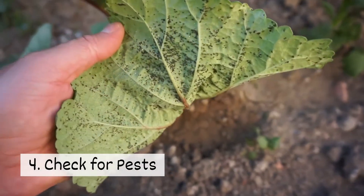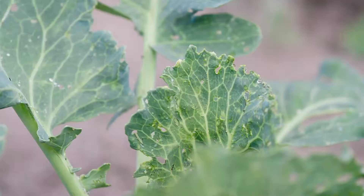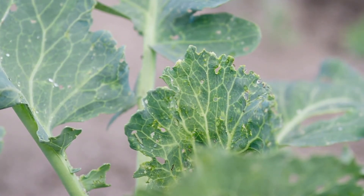Four, check for pests. Examine your plants for signs of pests regularly. Catching a pest problem early can reduce damage and prevent spreading.